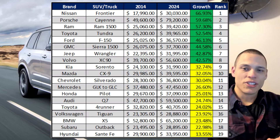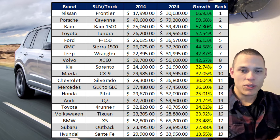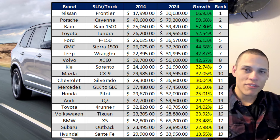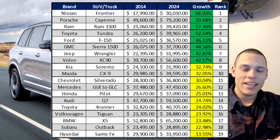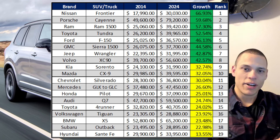As promised, here's another chart showing all the SUVs and trucks I compared. There's still plenty of vehicles that came in under the inflation rate, but the trucks that came above the inflation rate were just so high, it did make the average market increase for SUVs and trucks above the inflation rate.